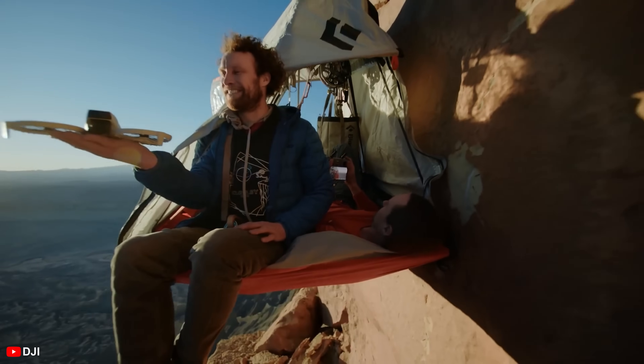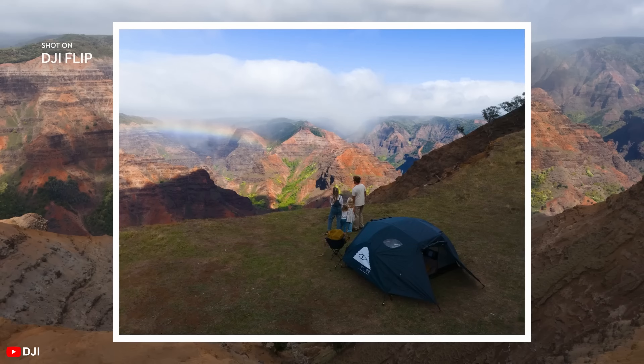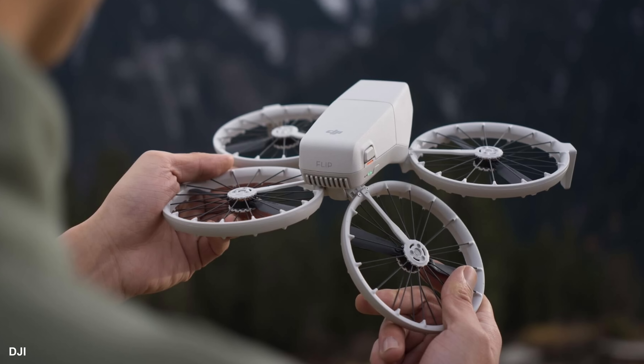Earlier this week DJI released the Flip, and it's pretty much everything that Jasper Ellens and Quadro News leaked — it's all come true. This new foldable drone comes in at $419 US for the standard combo and packs a ton of features: 4K video at up to 60 frames a second with a 1/1.3-inch sensor that can also take up to 48-megapixel photos, fly up to 31 minutes, AI subject tracking just like the Neo, and a new carbon fiber support structure. It's also got support for D-Log M, and it all comes in under 250 grams, so it is considered a micro drone. We're curious how this new design is going to hold up against crashes in the long term, and while the Neo had a similar design with enclosed prop guards, this is the first time we've seen a bicycle spoke-like design from DJI that also folds.